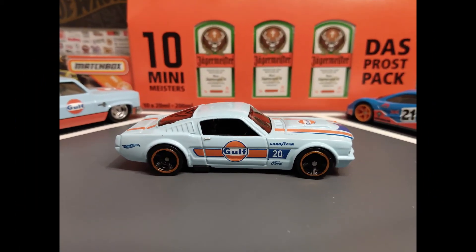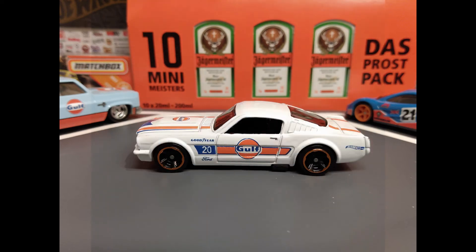The 65 Mustang Fastback, 2020 HW Speed Graphics. The white one is a 2020 Dollar General Exclusive.